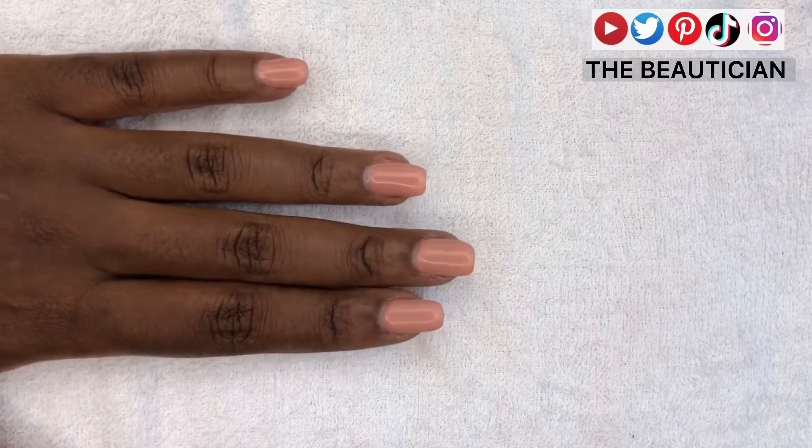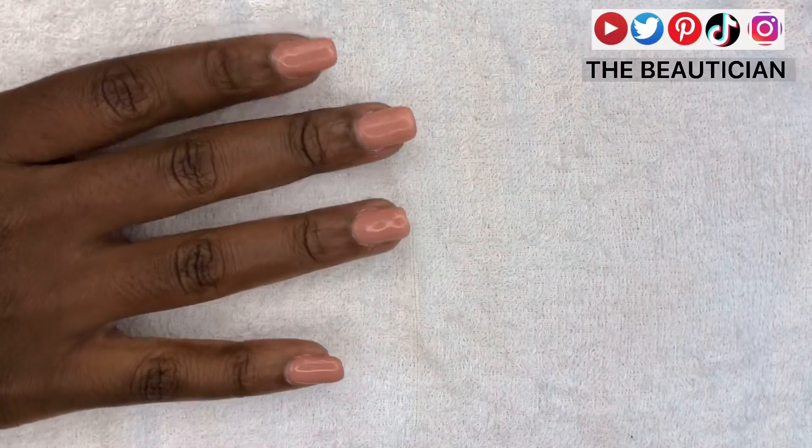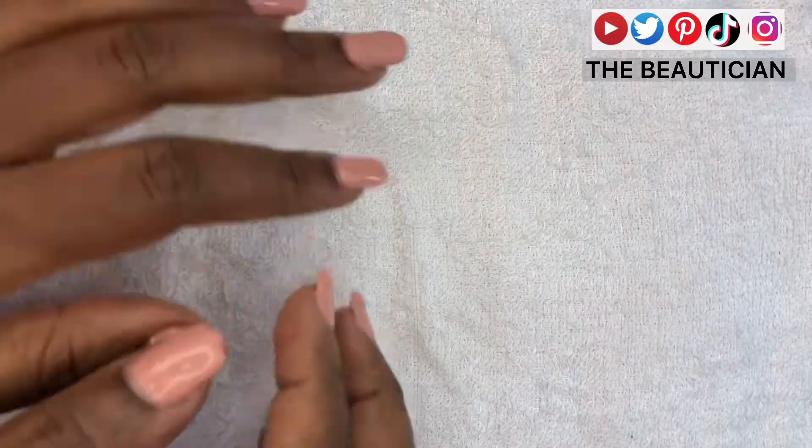Hi guys! How are you? Well, guess who has long nails? I do! My name is Asla Nakafero and I go by The Beautician on all my social media platforms.